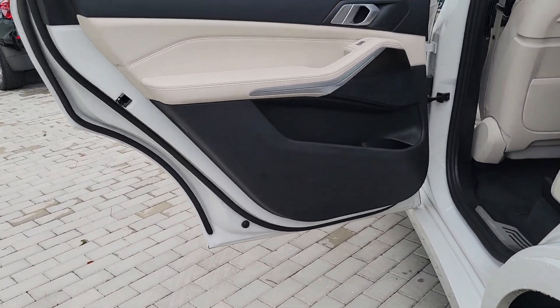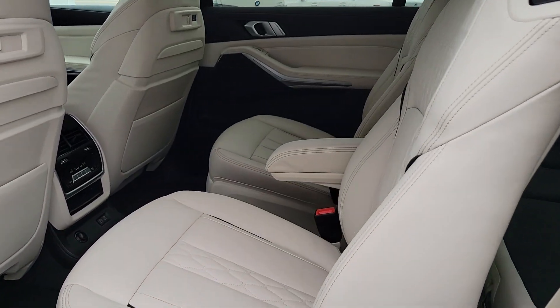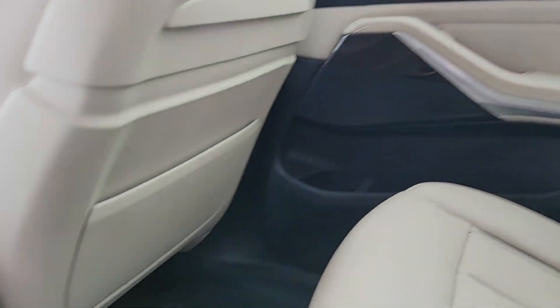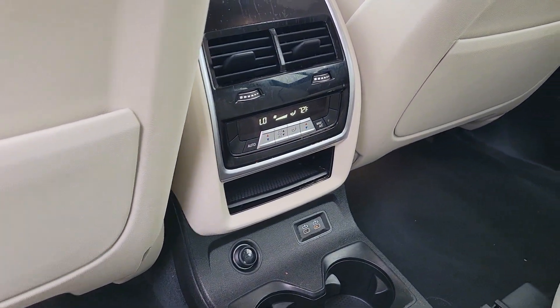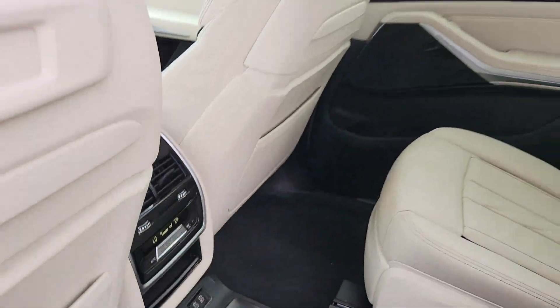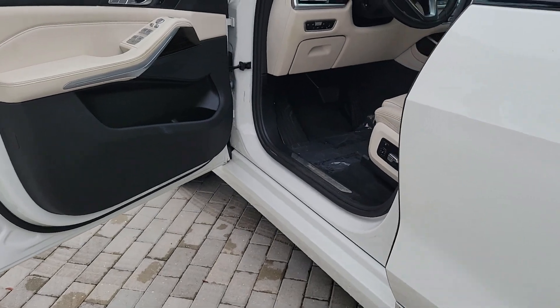The following are some of this vehicle's highlighted options: head-up display, pre-collision system, panoramic roof, lane departure warning, keyless entry, all-wheel drive, navigation system, hands-free liftgate, sun moonroof, backup camera.